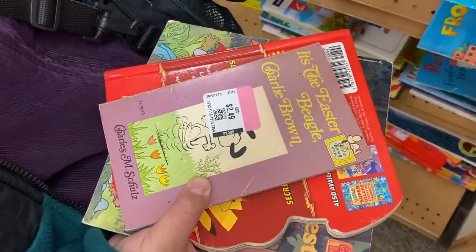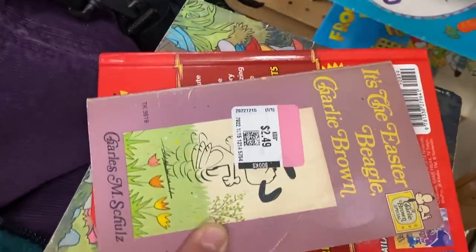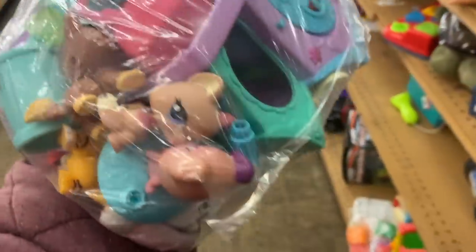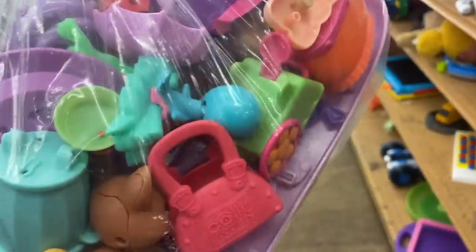I found some Easter Charlie Brown. And I found a bag of Littlest Pet Shops for six dollars — that's a great price. There aren't a ton of figures in here though. The ones to look out for are from 2003, early 2000s. Some of these look like McDonald's toys, so I probably won't pick it up. It's definitely something to be on the lookout for if it's a good flip, but I'm going to leave this set behind since there aren't as many figures as I thought.